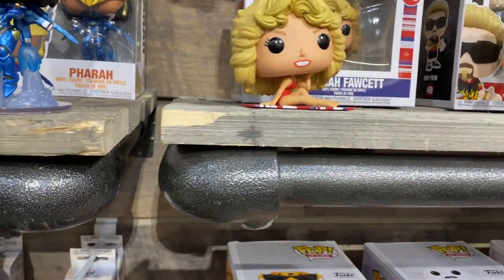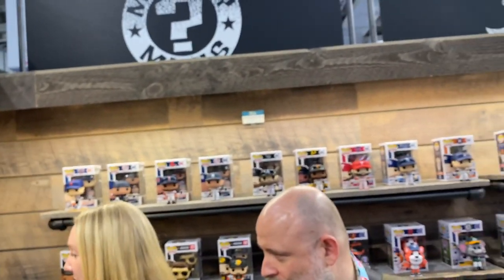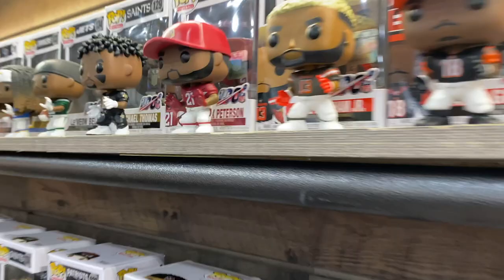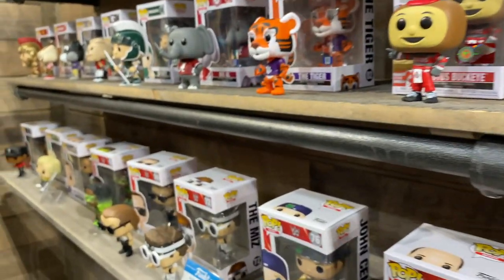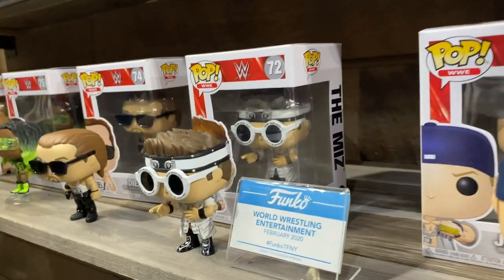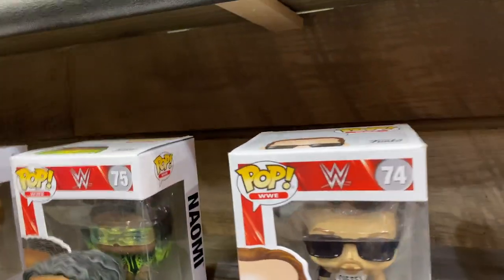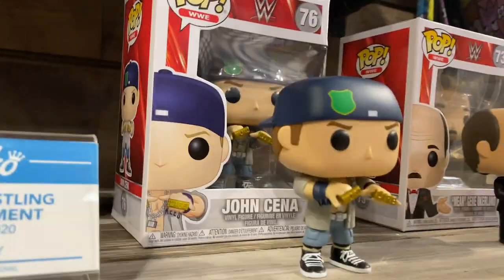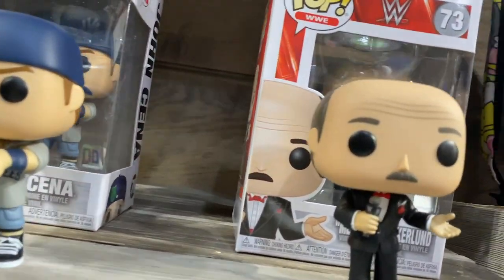And then over on this entire wall behind me is all sports. MLB, NFL, NHL, college mascots, NFL mascots. We've introduced golf — Tiger Woods, Arnold Palmer, Jack Nicklaus. It's really cool when we cater the stance to the player themselves. You recognize that pose right away. And down over here, we got wrestling — Diesel, The Miz, John Cena. Look at this Hulk Hogan and Gene Okerlund — that's another one where it's clearly them. Face lines are perfect.